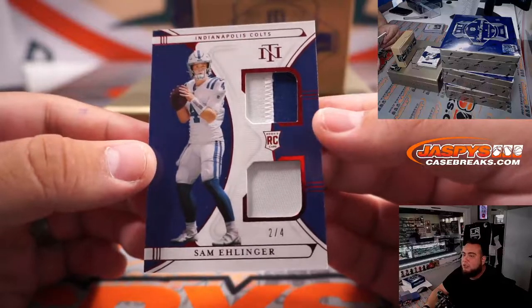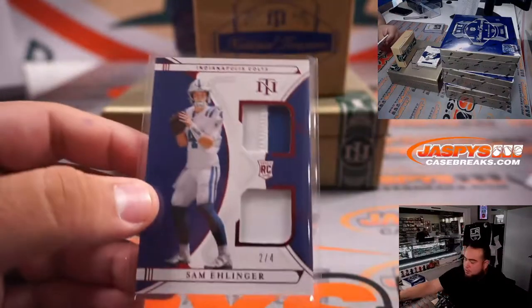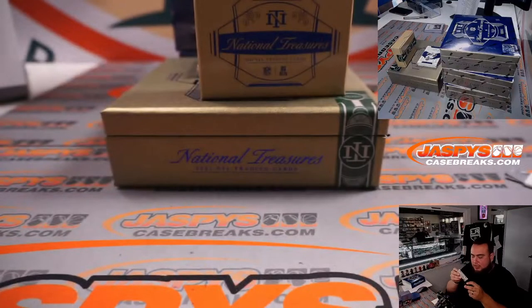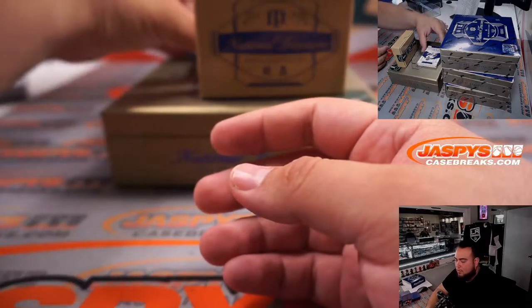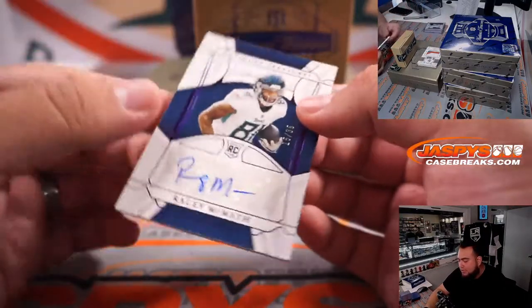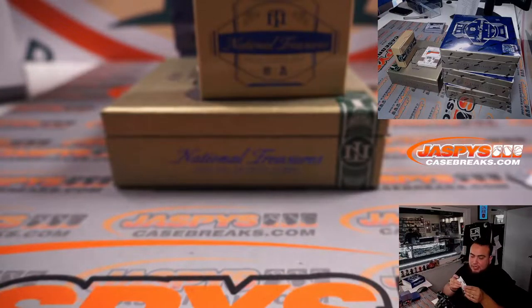We got a Sam Ellinger, 2 out of 4, Indianapolis Colts going to Dusty straight up. The rest should be autographs, guys — good luck. We have a Racey McMath, that is 15 out of 35, for the Tennessee Titans, going to Dusty.